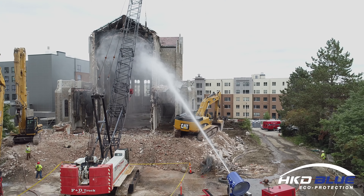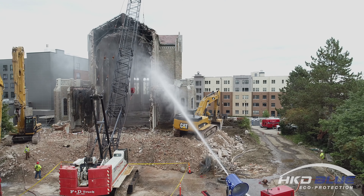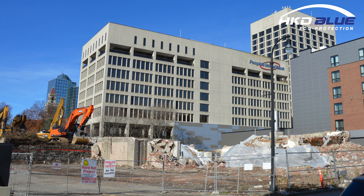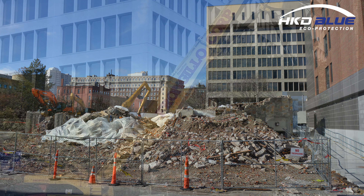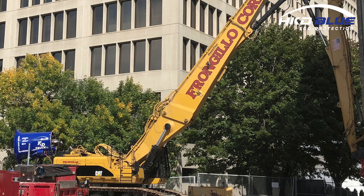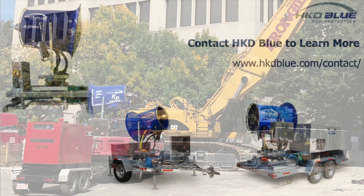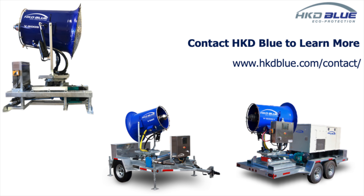Using the HKD V500S, F&D Trucking demolished the structure in 23 days without a single dust emissions complaint from local authorities. When asked how the machine worked, Thomas Frangillo, owner-operator, said, "It does everything we need it to do, and more." More demolition, less dust — that's what HKD Blue can do for you.